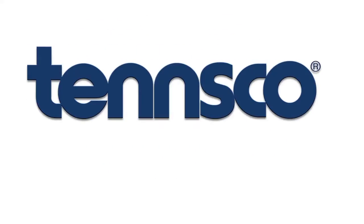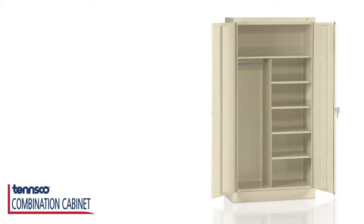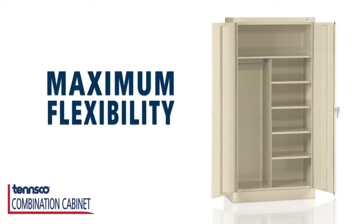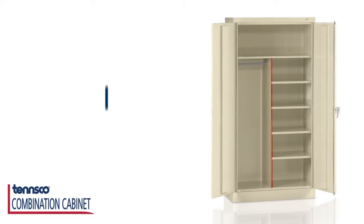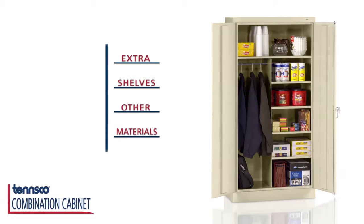Strong, dependable, American-made quality. TENSCO Storage Made Easy. When you're looking to store a variety of items, the combination cabinet provides maximum flexibility for almost any storage need. The partition gives you room for tall items or clothing, plus plenty of extra shelves for other materials.